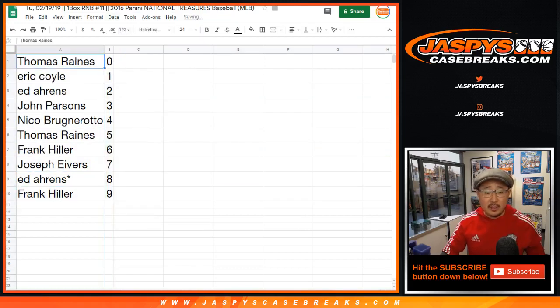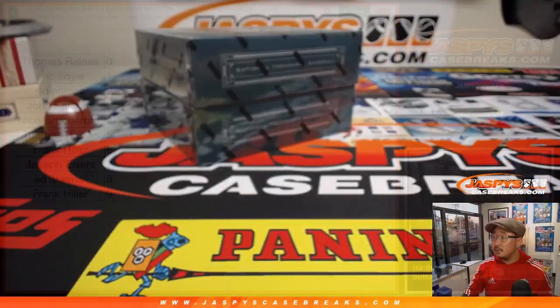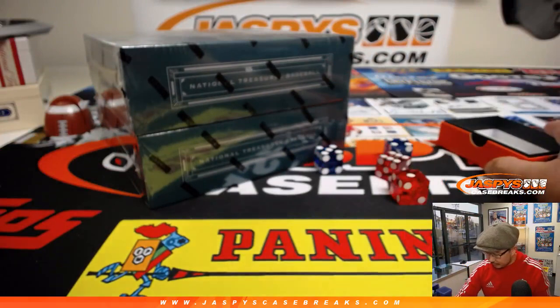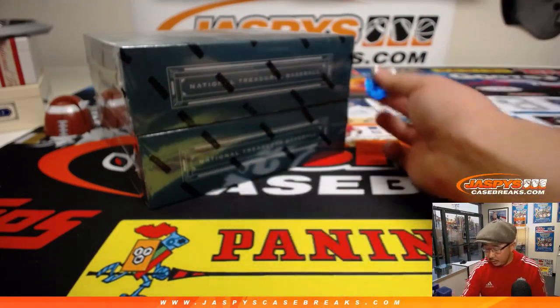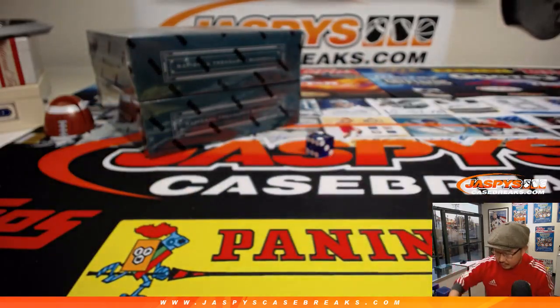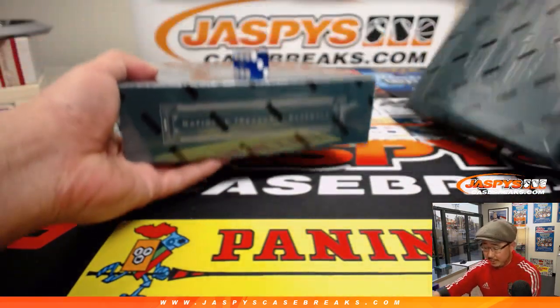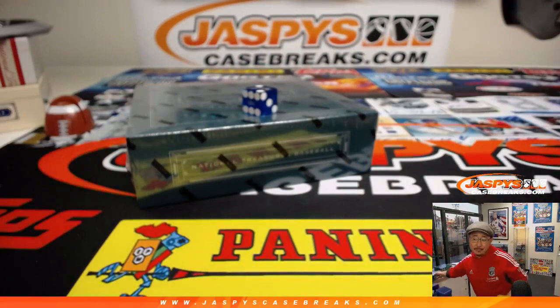Sort by column B and let's figure out which box we're going to do. Roll the die — go with that one right there. Two. So one, two — top box. And we'll save this for the last break, which is already on the site. JaspisCaseBreaks.com. Check it out.